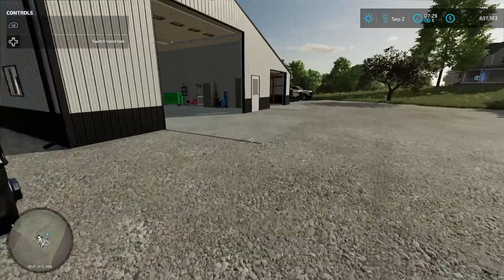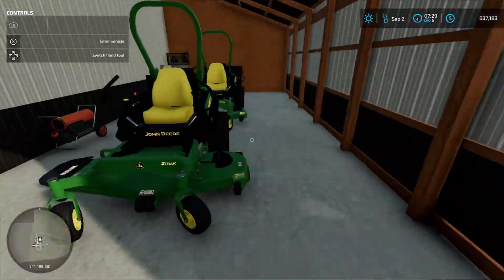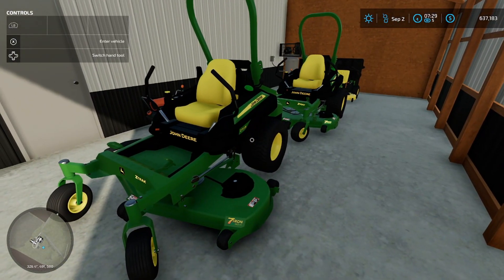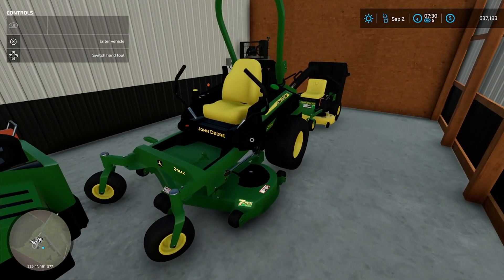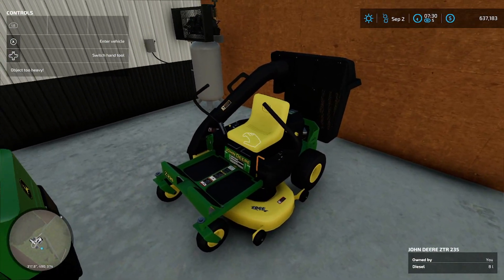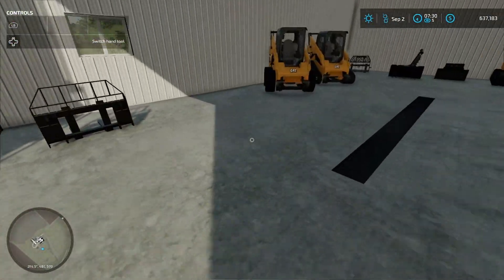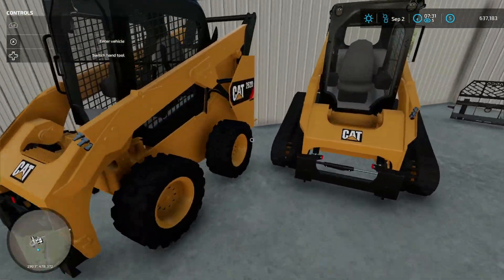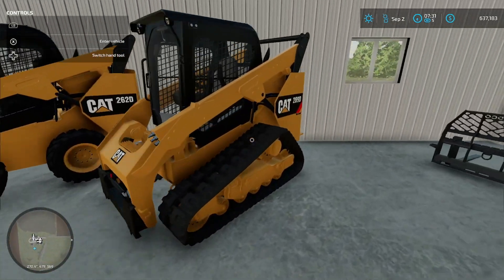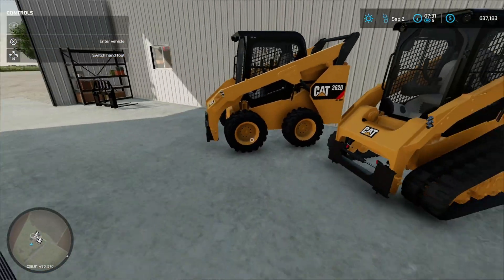Let's go through the equipment. First up, our mowers. This is a John Deere 72-inch Z-Track, and this is a John Deere 52-inch. This one is a 42. This is our CAT wheeled skid loader — it is a 262D. And this is our CAT 289D, and it is on tracks.